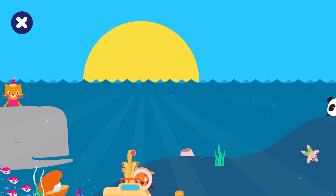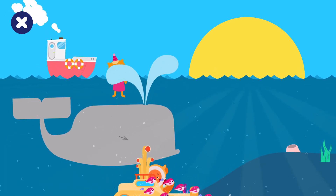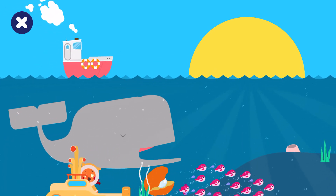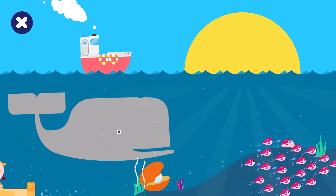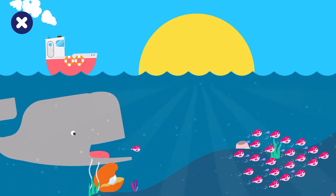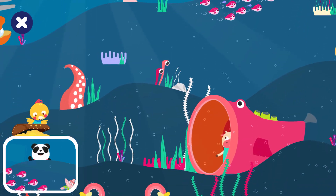Can you find Elliot? Uh-oh, try again. Can you find Elliot? Elliot is over the starfish.